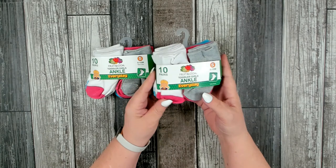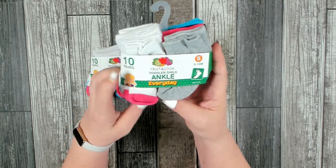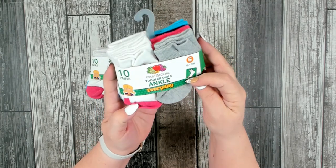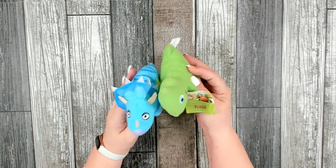I did find a really good deal on some toddler socks — you get 10 pairs and they are made by Fruit of the Loom. This is the small size, 6 to 18 months, for girls. I did pick up two packages.